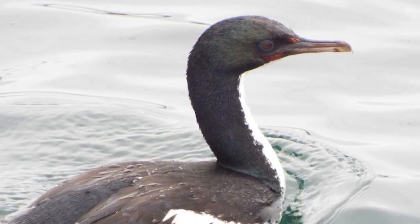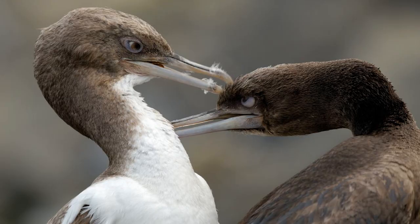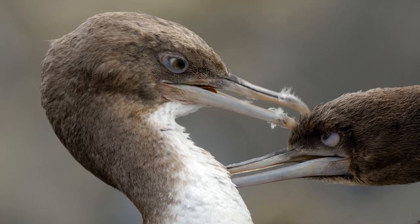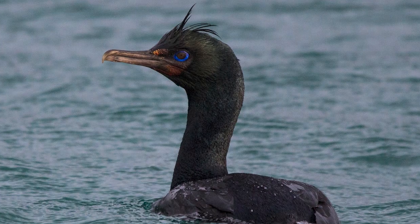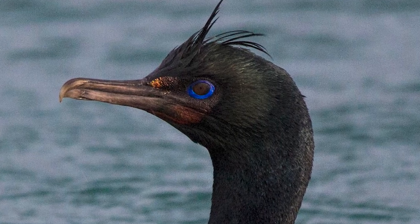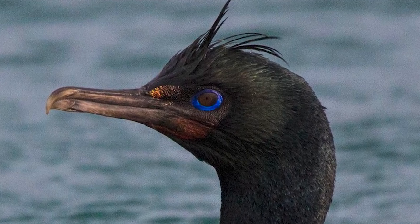alongside white patches on their otherwise black wings. The bronze morph is entirely brownish-black, with a green sheen on the wings and a blue sheen on the body. During the breeding season, both morphs develop orange caruncles above the base of the bill, alongside purplish facial skin.